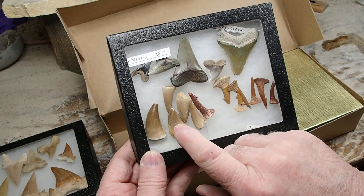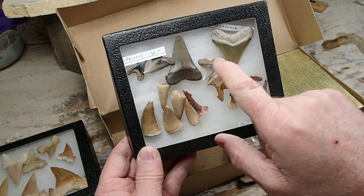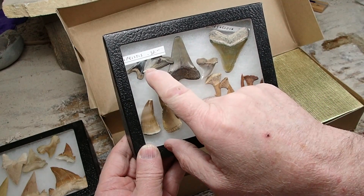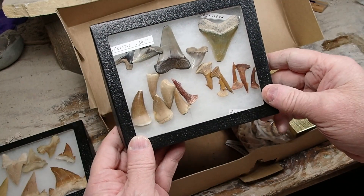Here's some mosasaur teeth — not very big ones, but a bunch of tops, no roots. Some teeth from the East Coast, Megalodon. I can't remember the name of those, but some cool stuff.